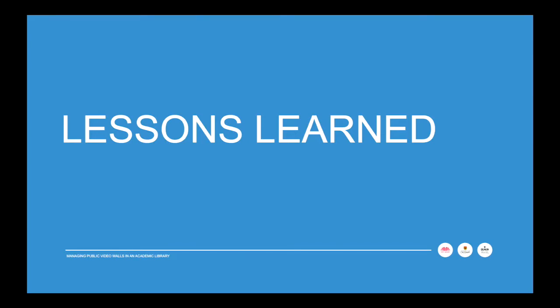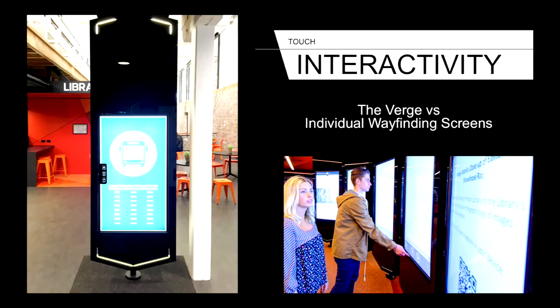Here are some quick lessons we've learned in the year running The Verge. On the touch feature — the students have not been touching the screen. That image on the bottom shows two actors we paid to pose; that's what we wanted to happen, but it's not what really happens. Students walk by and look, but they don't touch. We do have individual touchscreens scattered through the library for wayfinding and information, like shopping malls and airports — those have been successful, and students rely on them and have told us clearly not to take them down.